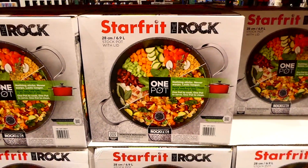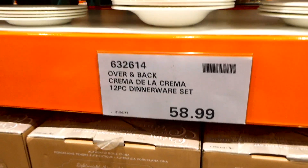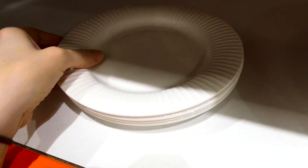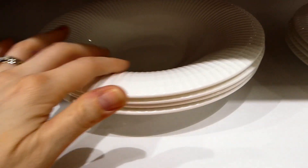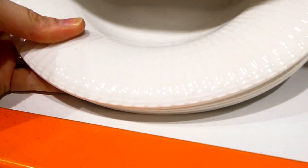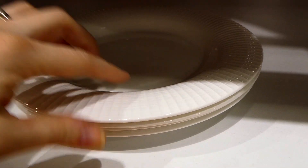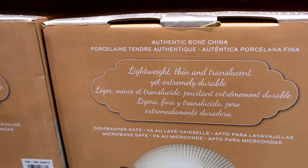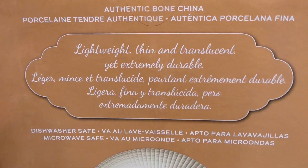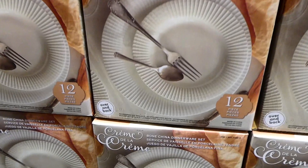There's a new dinnerware set - the Over and Back Crema de la Crema 12-piece set for $59. You get four salad plates, four pasta-style bowls with little grooves along them, and four dinner plates with a center that comes down. These are authentic bone china, lightweight, thin, translucent yet extremely durable, and they're dishwasher safe.